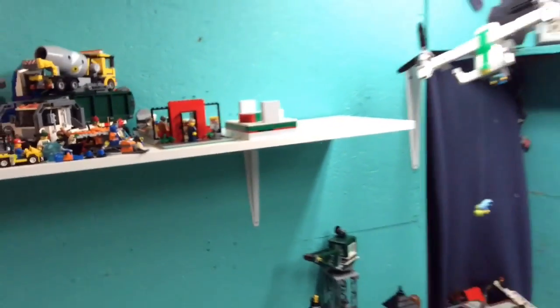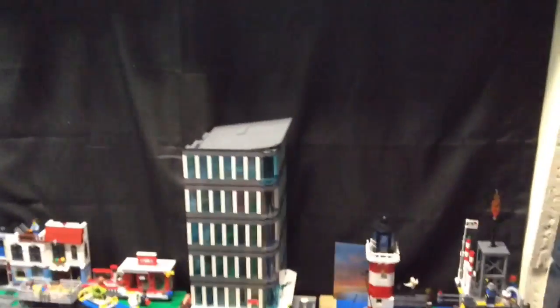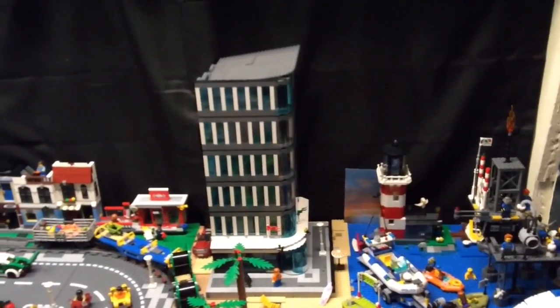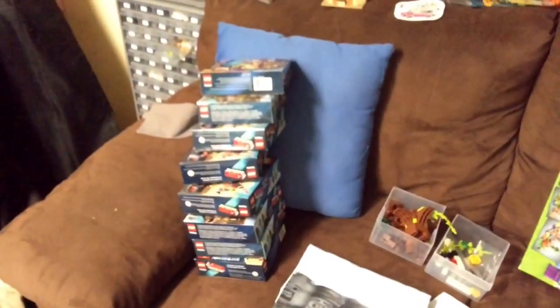I also ordered a whole bunch more bricks for Sig Towers. I think I want to take that at least another three stories — otherwise it's really not a tower, it's just kind of a building. I also picked up some of these — set number 70800, the LEGO Movie set. I got eight of those from Walmart for like 10 bucks. I'm gonna part them out and put them in my store.